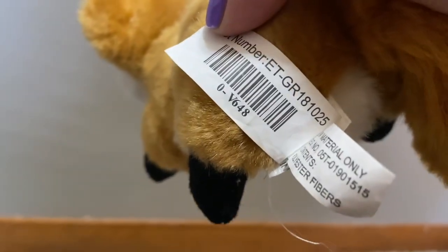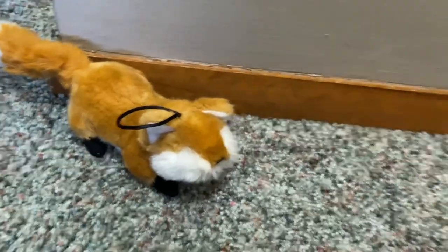It actually looks like it's an unknown brand. I'm not a huge fan of his face — you can't even see his eyes, he doesn't even have eyes. So I will be giving him some eyeballs. But anyway, that's the little fox.